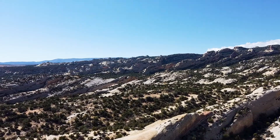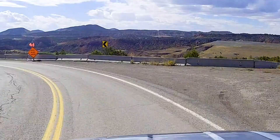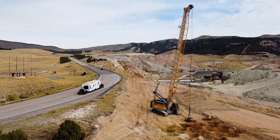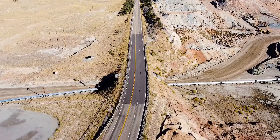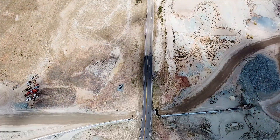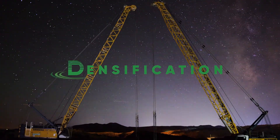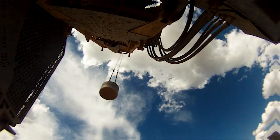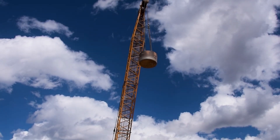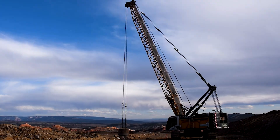In the rugged landscapes of northern Utah, where safety and infrastructure meet the challenges of steep grades and tight switchbacks, a monumental transformation is underway. The U.S. 191 realignment project is more than just a highway upgrade — it's about making travel safer and easier for everyone. And at the core of this effort is Densification Incorporated, using state-of-the-art dynamic compaction to ensure the ground beneath this critical road is rock solid. Let's take a closer look at how we're helping reshape this vital route.